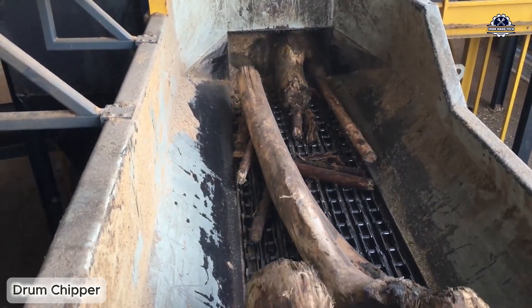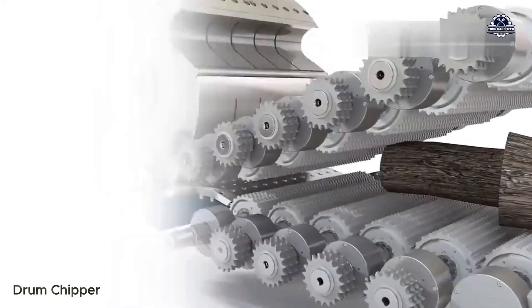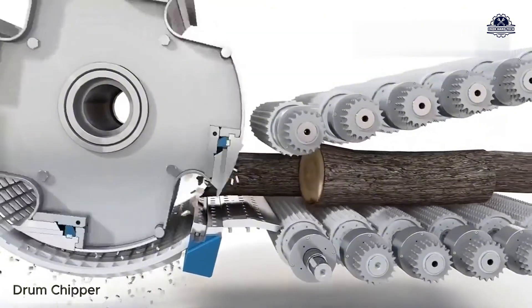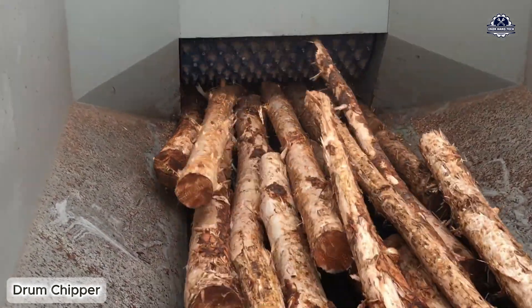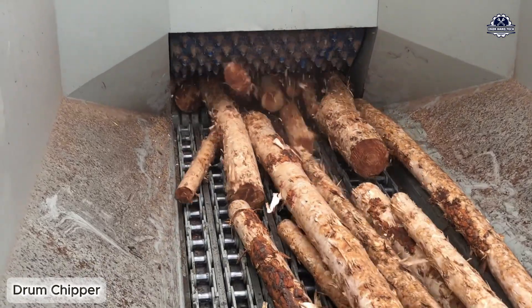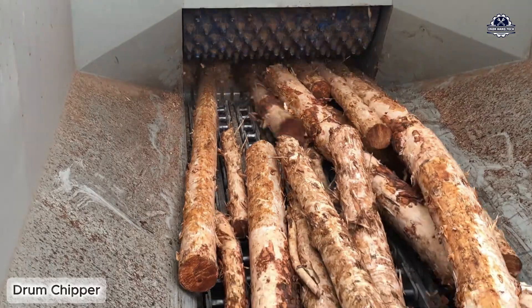A very popular machine in wood recycling plants is the drum chipper. Inside is a large, fast-rotating steel drum on which blades are fixed. When the log is fed in and hits the drum, the blades thin and cut the log into small, even pieces. Depending on the design, the drum chipper can produce wood pieces from 10 millimeters to 50 millimeters, serving the wood pellet, industrial paper, or furnace industries.